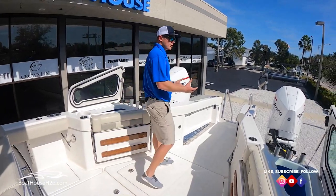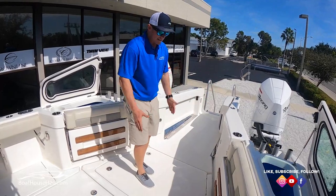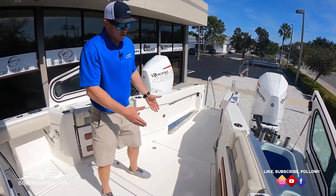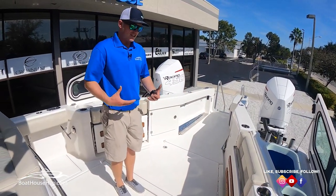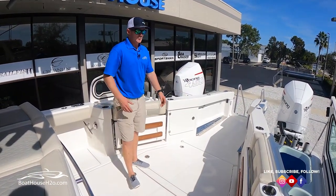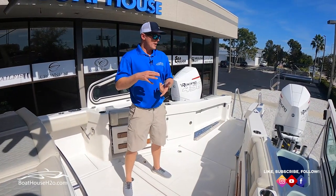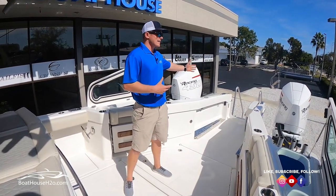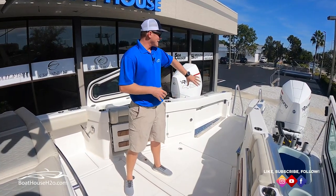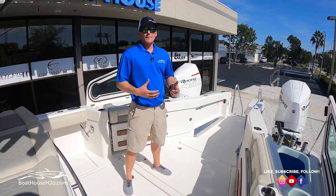On your traditional Euro transom, you're going to have your splash wall back here, your fish boxes and live wells, so where you're finishing up and actually inside the boat is going to be about where I'm standing here. You gain a lot more space in the transom of this boat, whether you're fishing, diving, pleasure boating, or hanging out at the sandbar — you've got the additional swim platform off the rear to get you closer.